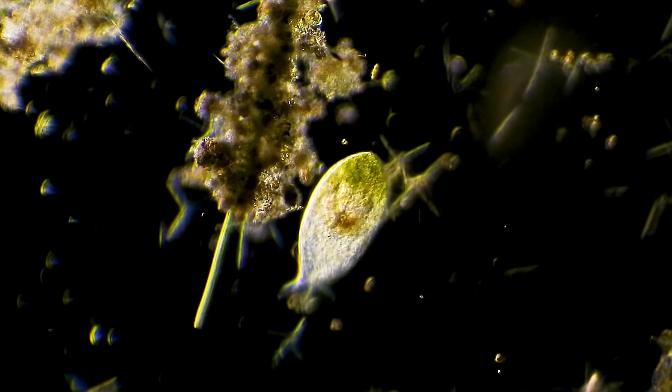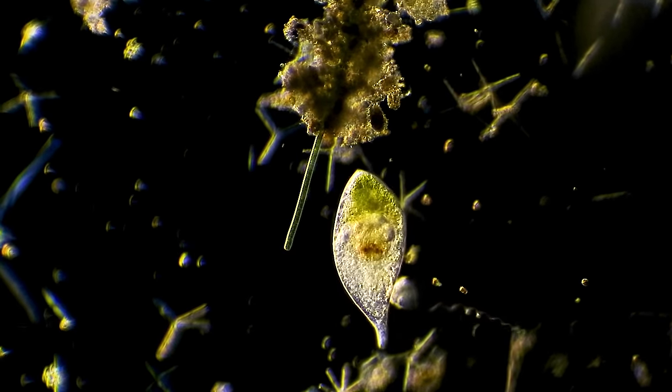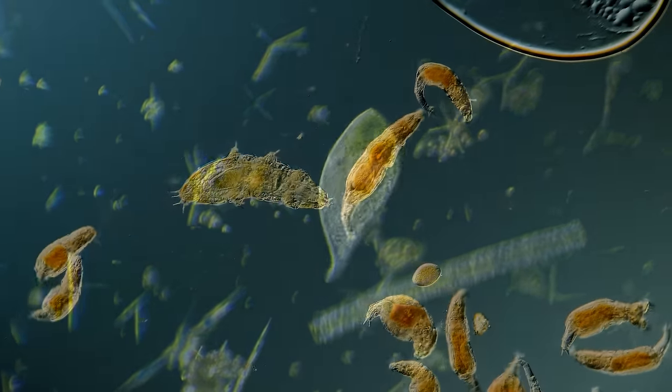For the organisms in our next video, finding themselves in the belly of the beast is just the start of a more grueling process, one that converts their bodies into nutrients.